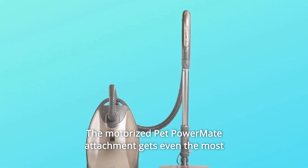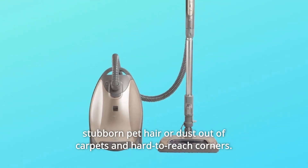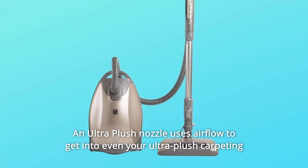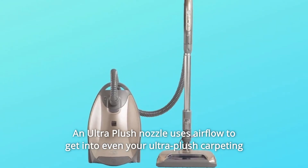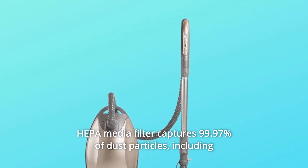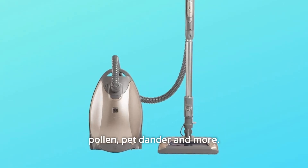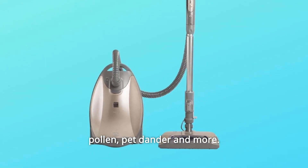Number 11: The motorized pet power mate attachment gets even the most stubborn pet hair or dust out of carpets and hard-to-reach corners. An ultra-plush nozzle uses airflow to get into even your ultra-plush carpeting for a deeper, more complete clean. Number 12: HEPA Media Filter — captures 99.97% of dust particles, including pollen, pet dander and more.